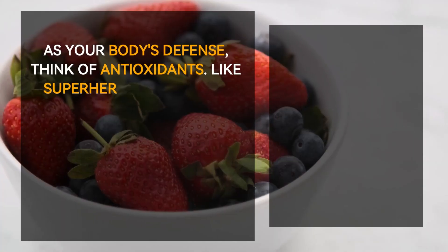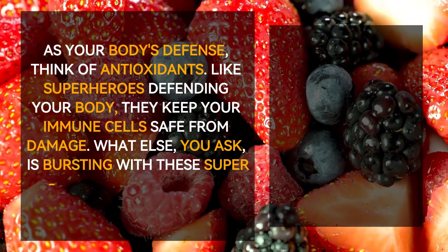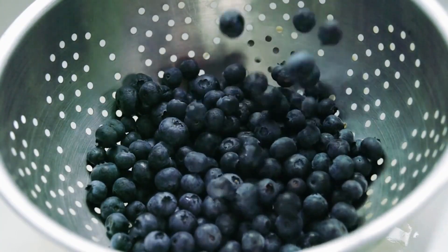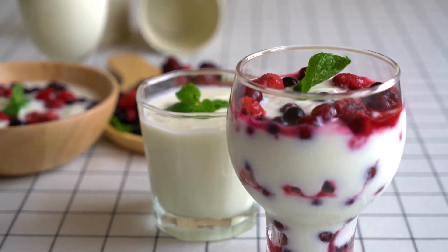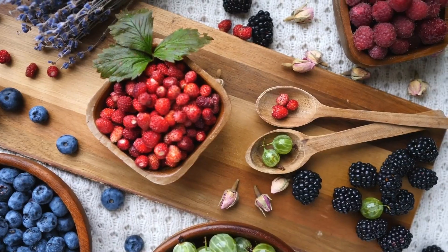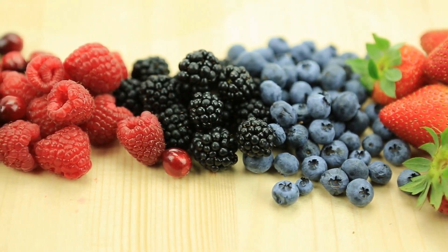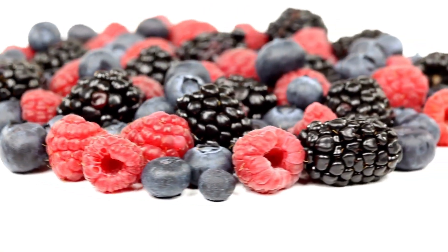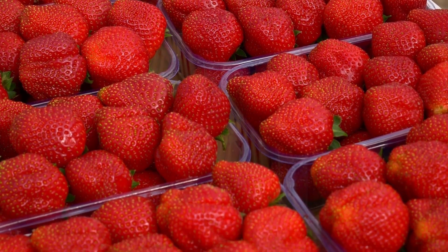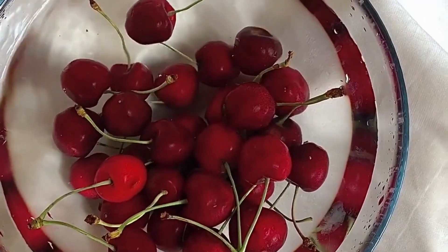Number five: berries. Think of antioxidants like superheroes defending your body — they keep your immune cells safe from damage. Berries are bursting with these super antioxidants, whether they are tart raspberries, luscious strawberries, or sweet blueberries. The more colorful variety on your plate, the more benefits you provide your body. Berries are like vibrant candy found in nature, only healthier. They offer your immune system a high vitamin content boost, making them colorful, delicious, and incredibly healthy.